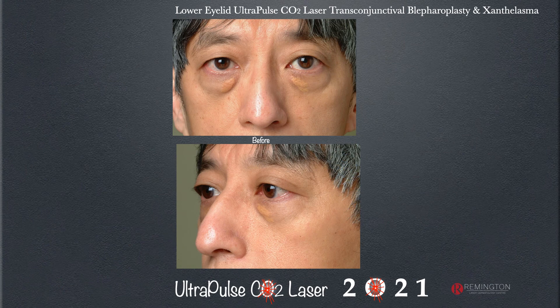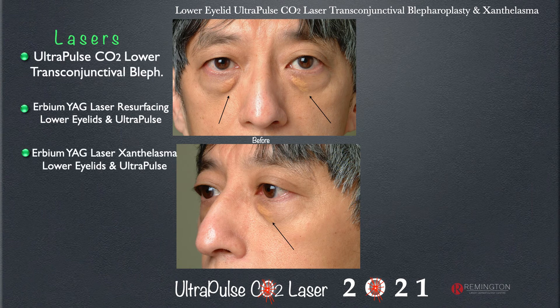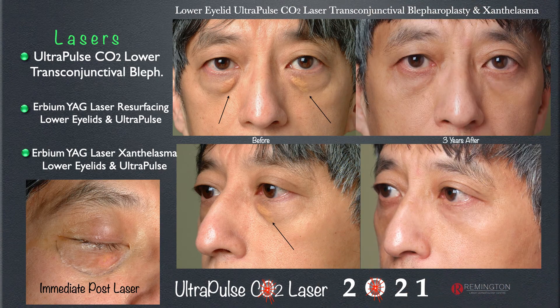For a skin-of-color patient unhappy about baggy lower eyelids who also has xanthelasma lesions — noting that a small percentage have lipid abnormalities, so the referring physician should check triglycerides and cholesterol — this is a combination approach. We perform a lower eyelid transconjunctival blepharoplasty, then smooth out the loose skin using erbium YAG and ultrapulse CO2 laser for both the xanthelasma and the loose skin, creating an excellent end result with very uncommon recurrence.